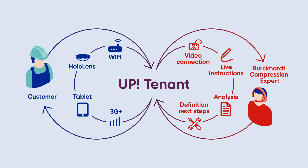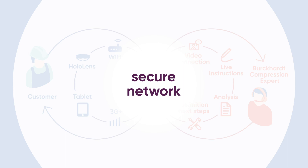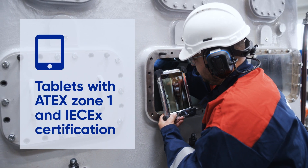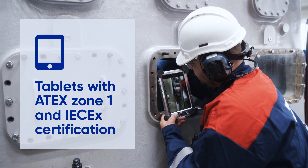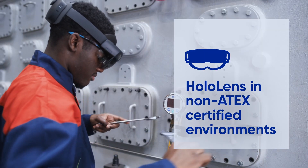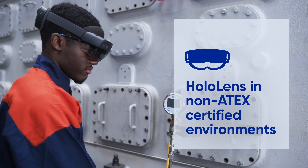Thanks to your and our firewall, a secure connection is guaranteed. Tablets are mainly used in explosion-protected environments according to ATEX Zone 1 and IEC-EX certification, and HoloLens in non-ATEX-certified environments.